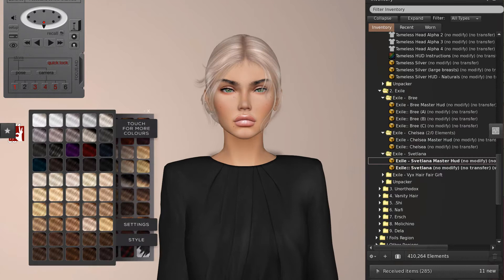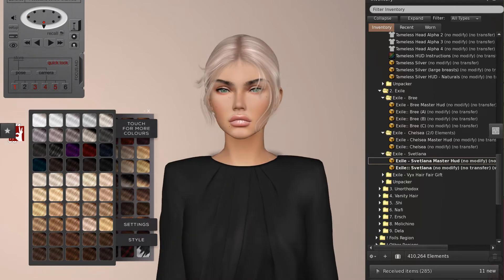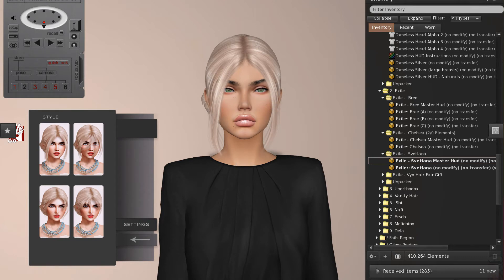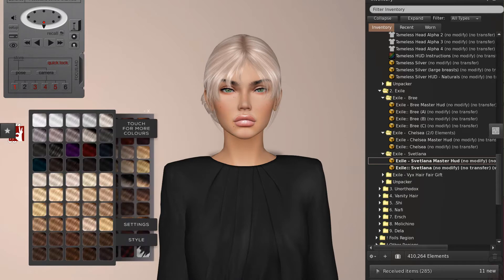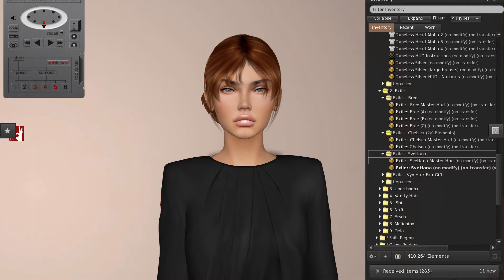Then we have Svetlana. This hair is just gorgeous — it's just everything. It suits the outfit. The style options include full tendrils down the side, regular tendrils, and more bangs. That's just so much beauty in one package. I can see this being the go-to style for a lot of lovely Exile fans. That's Svetlana.